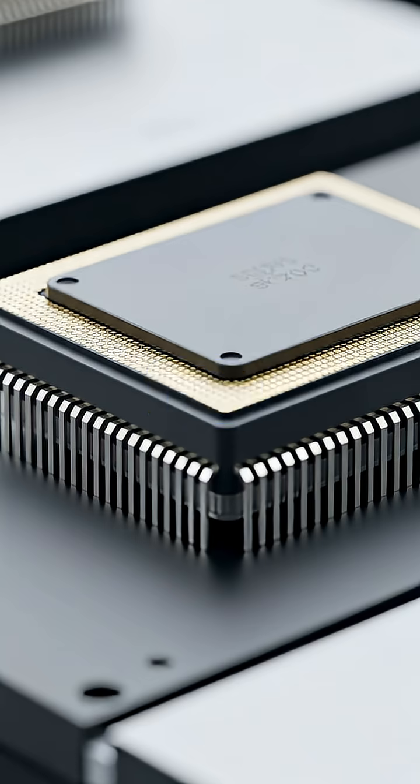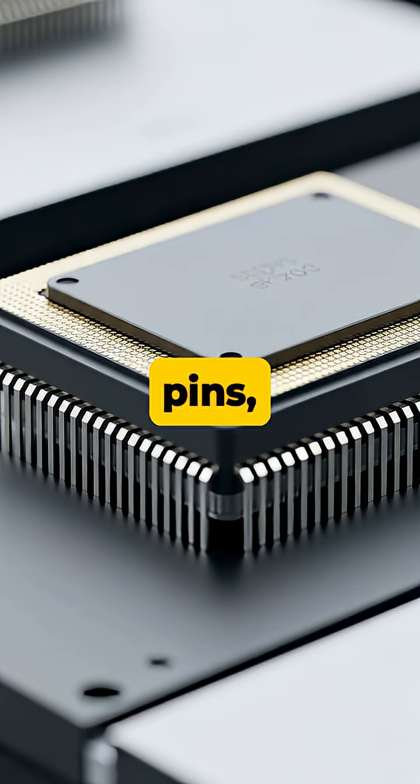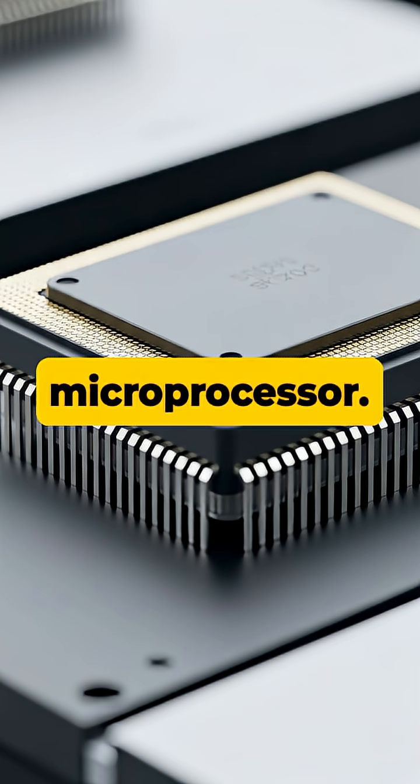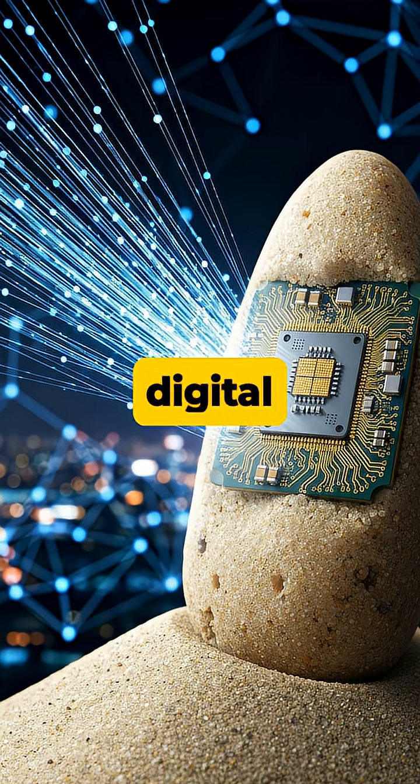Finally, each tiny die is encapsulated in a protective package with connection pins, becoming the finished microprocessor. From a humble grain of sand to the heart of technology, this tiny marvel now powers our entire digital world.